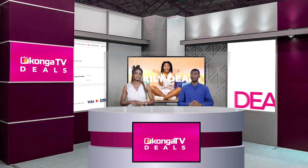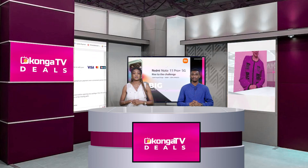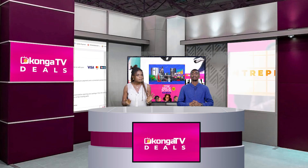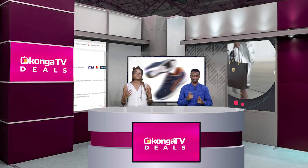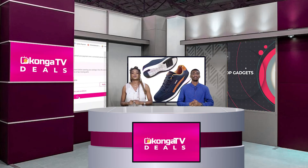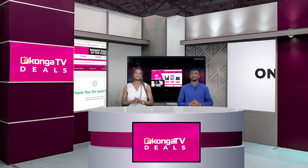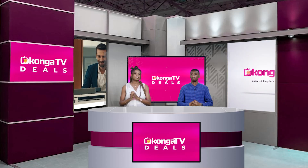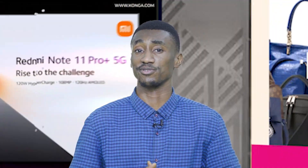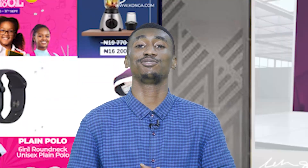If you'd like one of these fantastic UPSs, come get it at a very fantastic price. If you're having any issues navigating the site, text us or hit us up on WhatsApp. Make sure you're following all our pages to stay updated on every great product and great discounts we have to offer every single day. The numbers are displayed on your screen along with our social media channels.